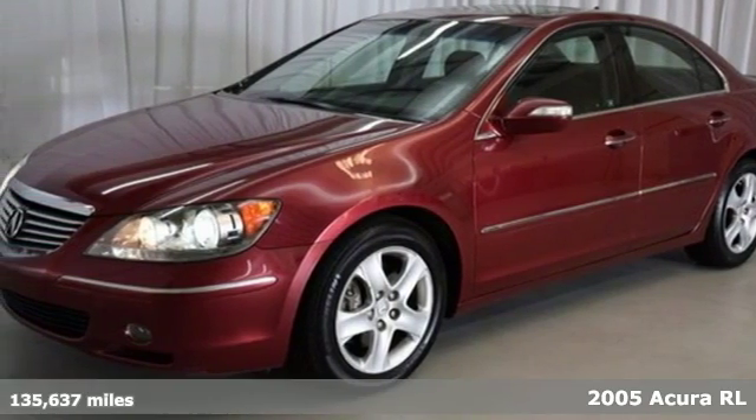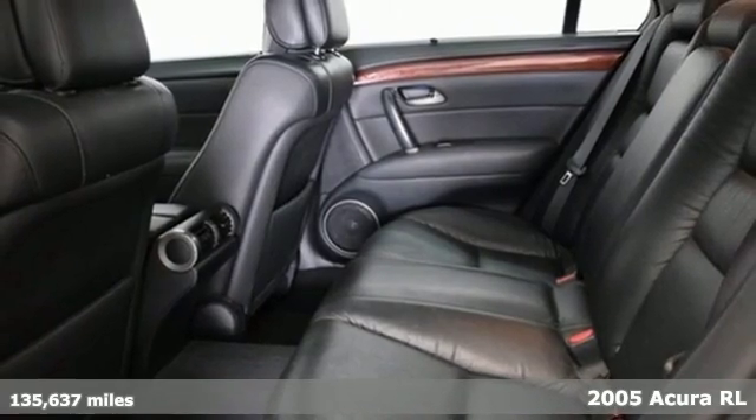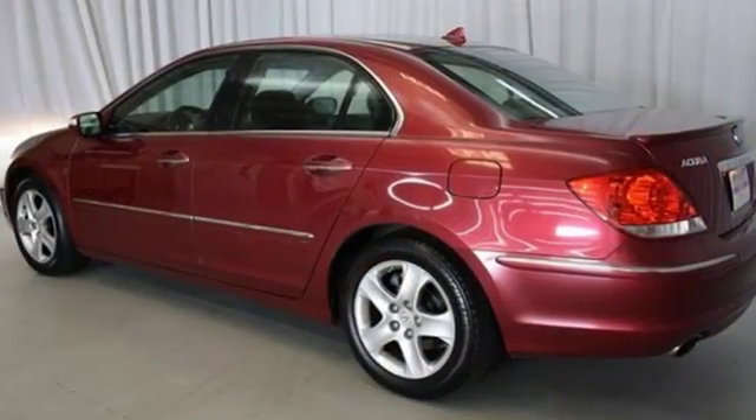Here's a 2005 Acura RL. The RL was designed with safety in mind, with standard driver and passenger front airbags, front and rear side airbags, traction control, four-wheel ABS, and stability control.